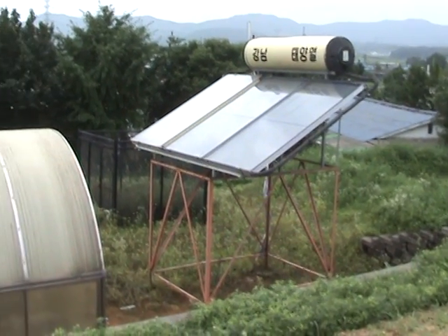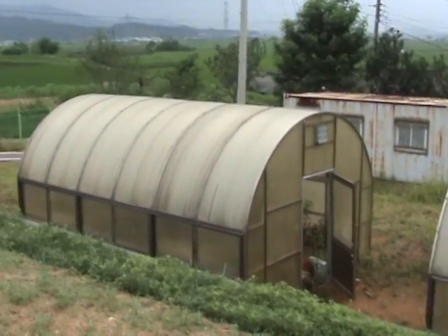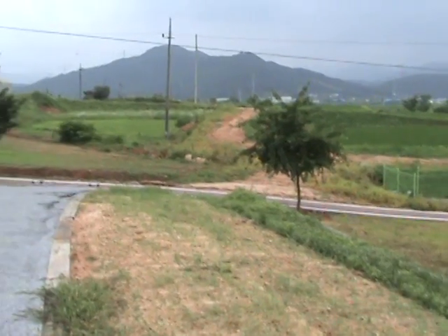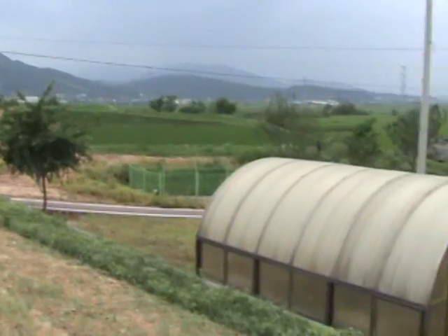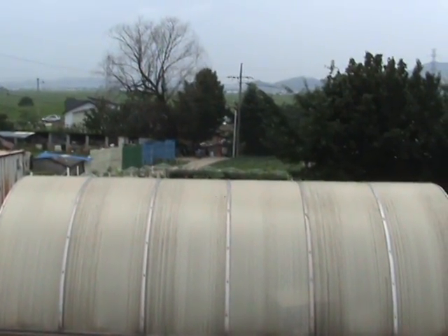That's right. Check it out, right here in Korea. But is it operating? Functional? My sources say no, but I don't know — there's nobody around here to tell me what's up with that solar panel.